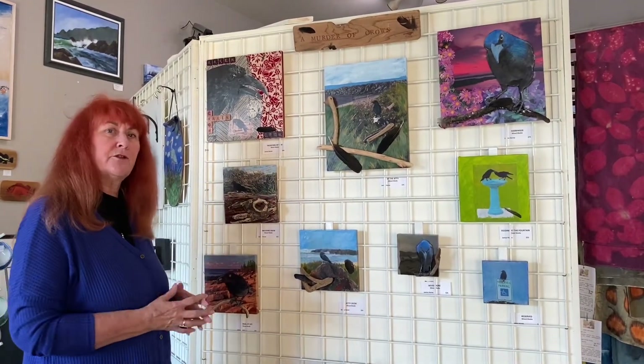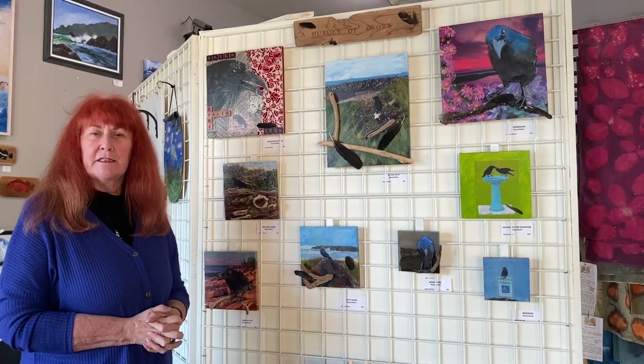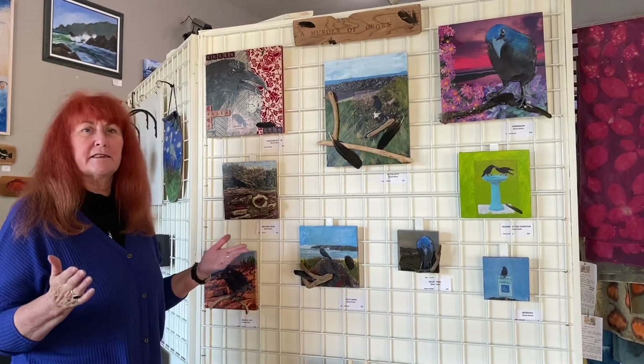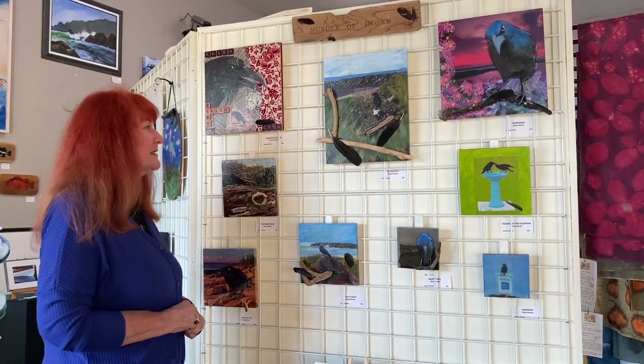When I moved to Bandon five years ago from California, I was astounded to see how many crows are in the area besides the seagulls — but to me the crows are more entertaining. They have quite delightful personalities, even more so since I started feeding them and throwing them peanuts. I've gotten quite a collection of feathers in my yard as a result, and I've incorporated them into the pieces as well.